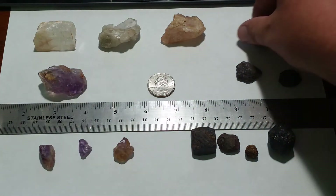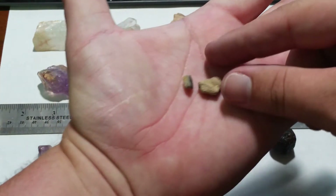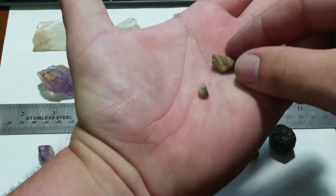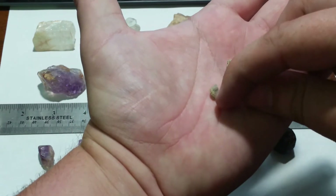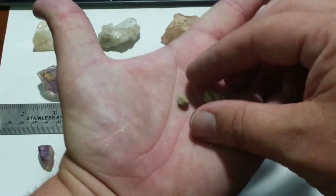Some of the other things you can actually find down there are these - bits of pottery. This is most likely Native American, most likely from before the time of the white man. Interesting.